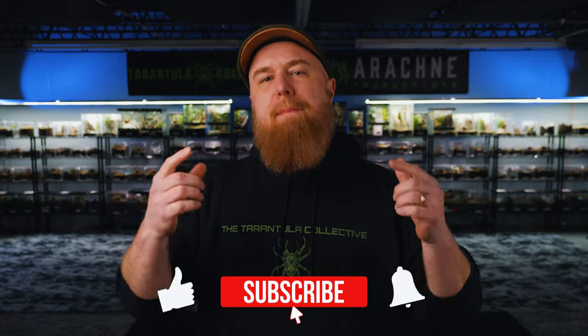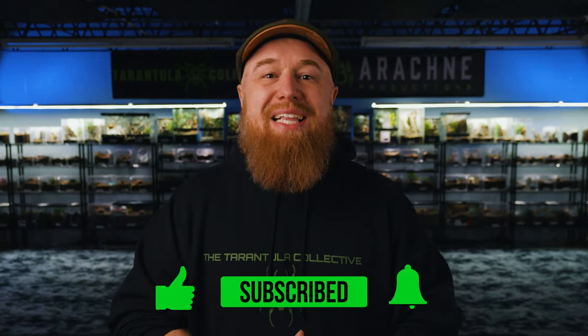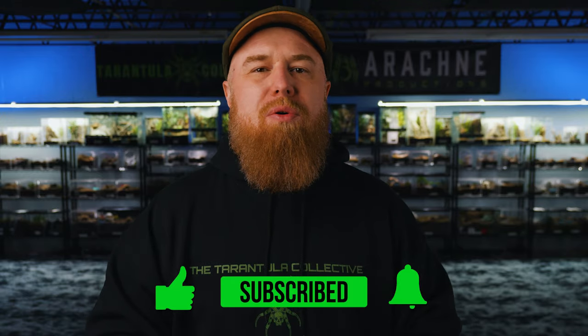Today we're going to talk about the unique eating habits of tarantulas and how they digest their prey. If this is your first time, make sure you subscribe so you don't miss any new videos. Please don't forget to hit that like button and leave a comment down below — it definitely helps the video get out there to a wider audience.